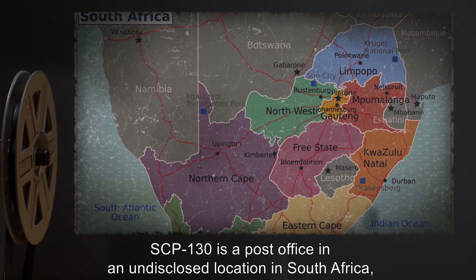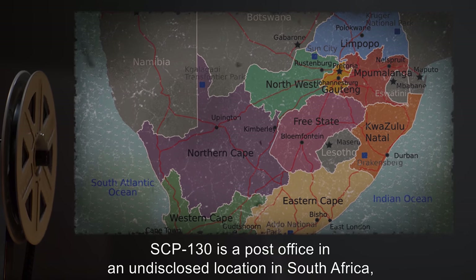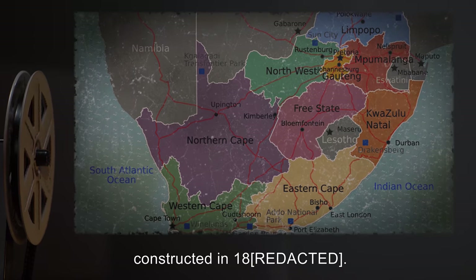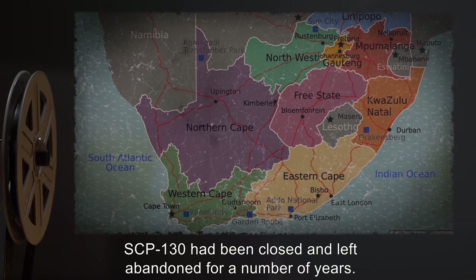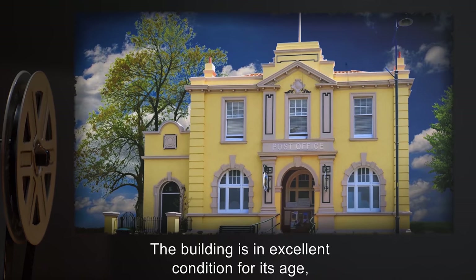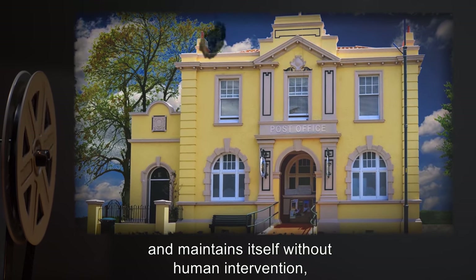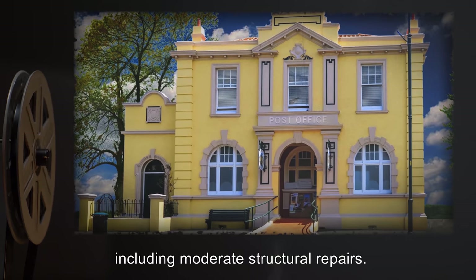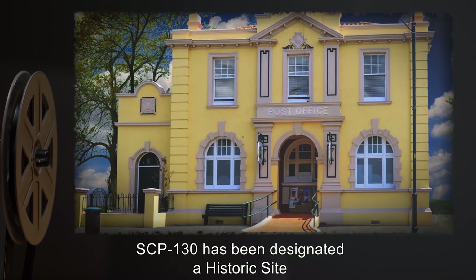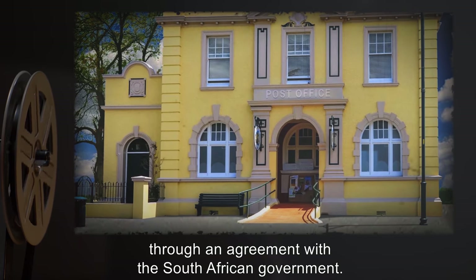Description: SCP-130 is a post office in an undisclosed location in South Africa, constructed in 18—. SCP-130 had been closed and left abandoned for a number of years. The building is in excellent condition for its age, and maintains itself without human intervention, including moderate structural repairs. SCP-130 has been designated a historic site through an agreement with the South African government.